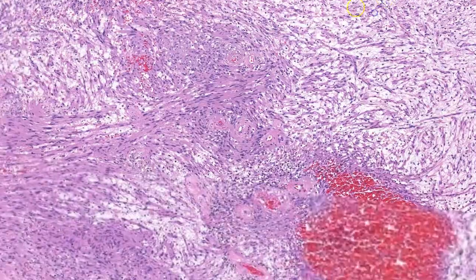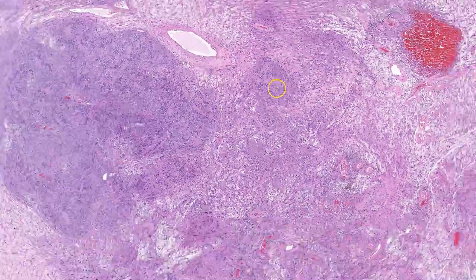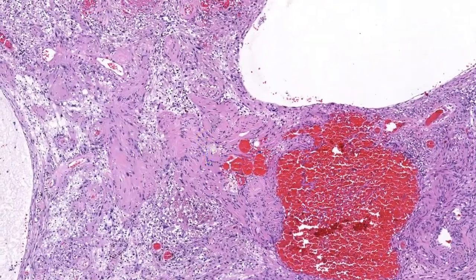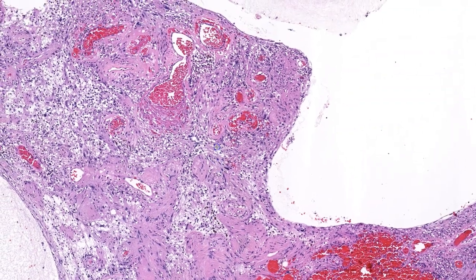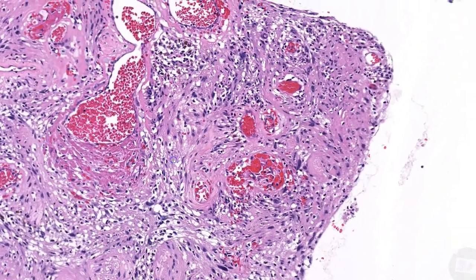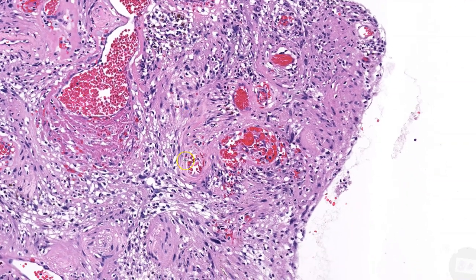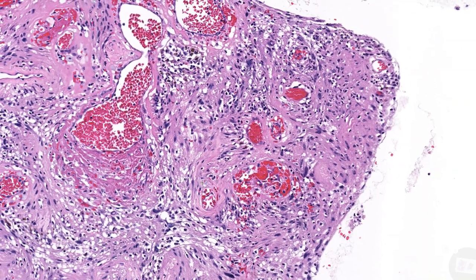Lastly, if we move to an area of more dramatic cystic change, you can see that sometimes there is a significant inflammatory infiltrate, as well as significant hemorrhage and hemosiderin. The hemosiderin tells you that the hemorrhage is real and not artifactual.